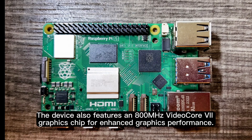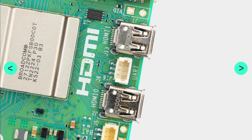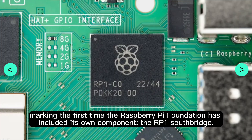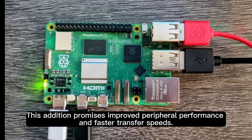The device also features an 800 MHz VideoCore 7 graphics chip for enhanced graphics performance. One of the standout features is the in-house silicon, marking the first time the Raspberry Pi Foundation has included its own component — the RP1 Southbridge. This addition promises improved peripheral performance and faster transfer speeds.